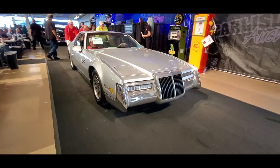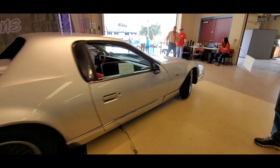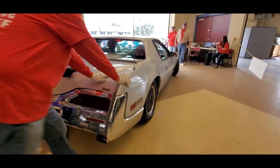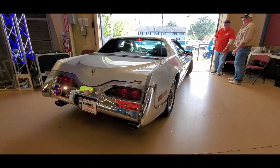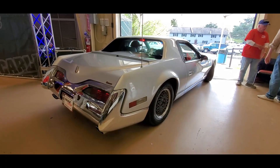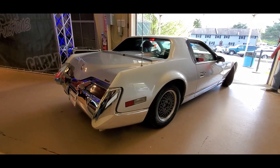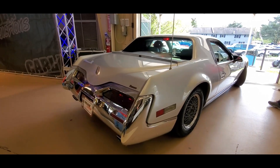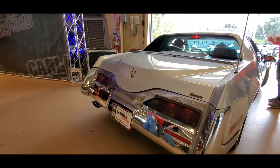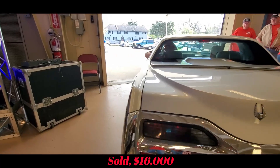Bidding continues — $16,000, $17,000 back and forth. Reserve is off at $17,000, settling around $16,000 to $17,000.